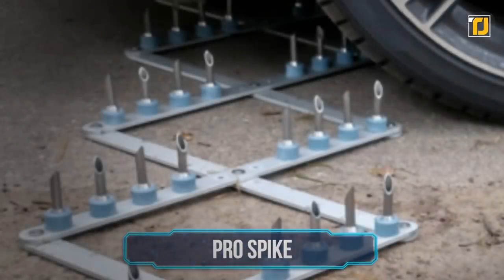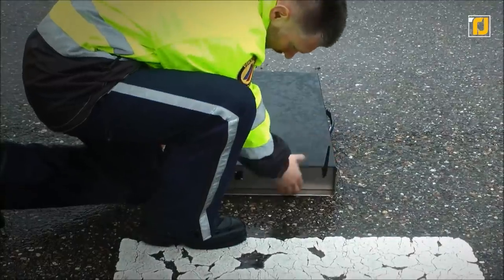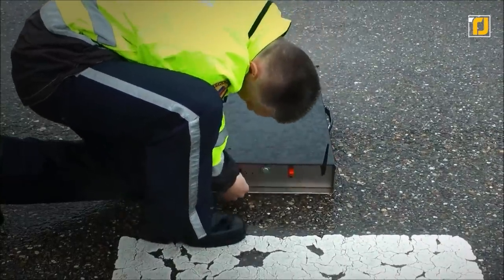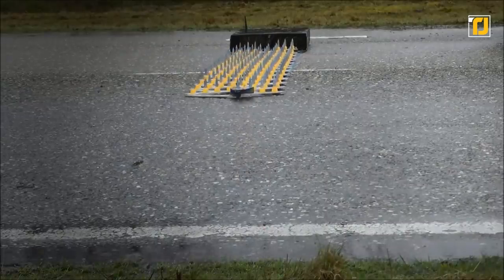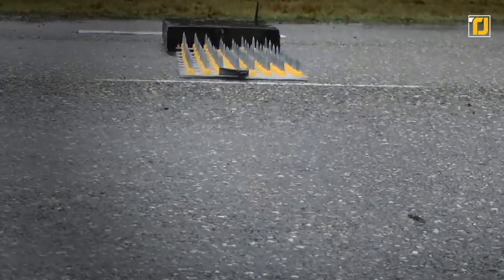Number 1: Pro Spike. The Pro Spike manages to distinguish itself from regular spike strips. It features a battery-powered CPU system that's capable of being deployed 24 times on a single charge. This allows police officers to repeatedly use the Pro Spike on a single charge.